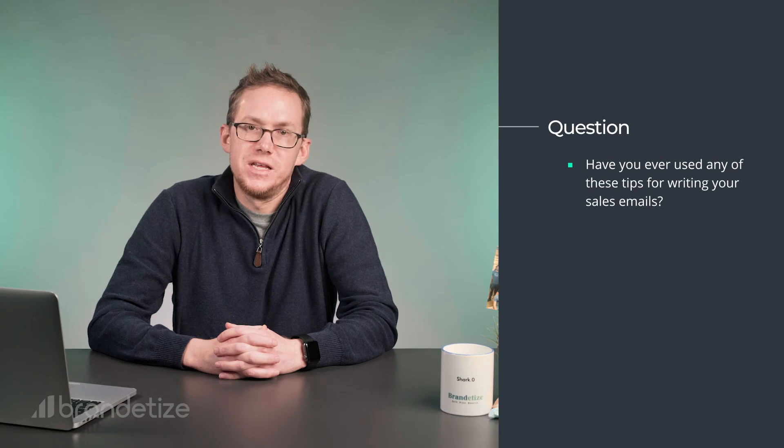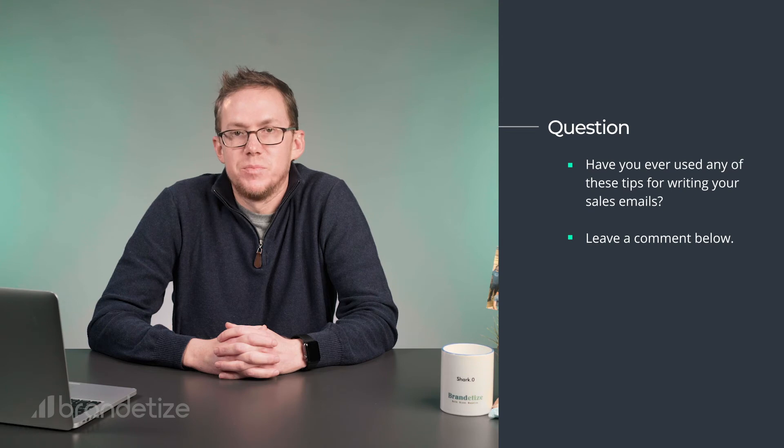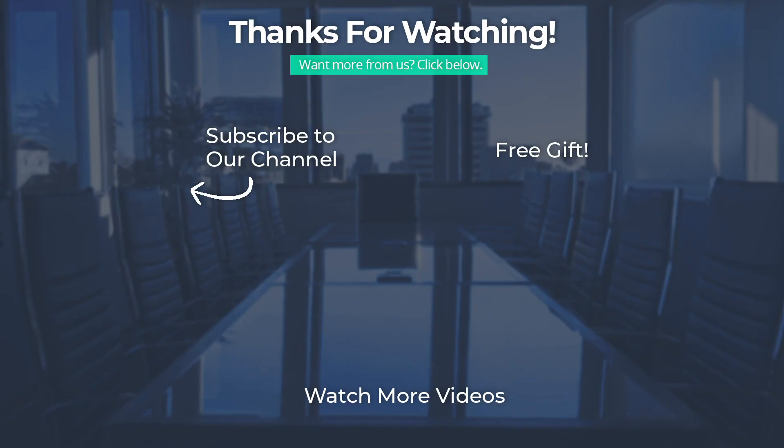Now you know all about hotcakes and how to write emails that sell. I'd like to hear from you — have any of you used any of these tips for writing your sales emails? Leave your thoughts in the comments below and I'll follow up with you. Thanks for watching. If you enjoyed this video, hit the like button and share it with your friends. And if you want more marketing content, subscribe to the Branditize Marketing Channel. For more marketing resources and to discuss how Branditize can help your business, please visit our website at branditize.com.